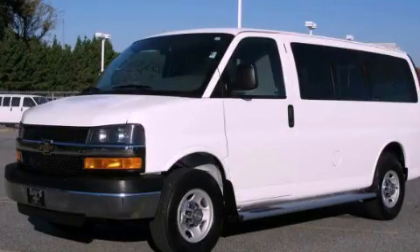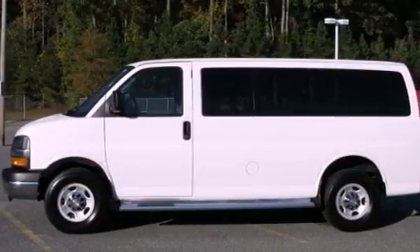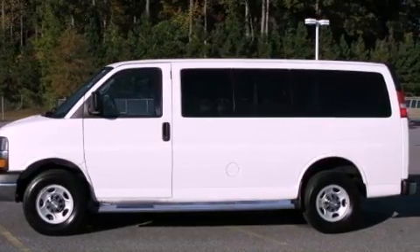This is a 2011 Chevrolet Express. It has a 6.0-liter, eight-cylinder engine and an automatic transmission.